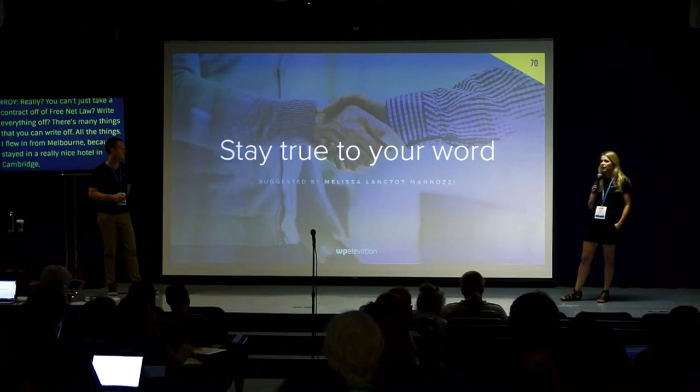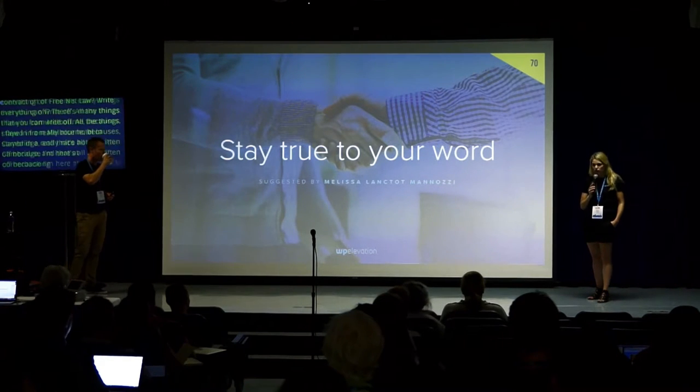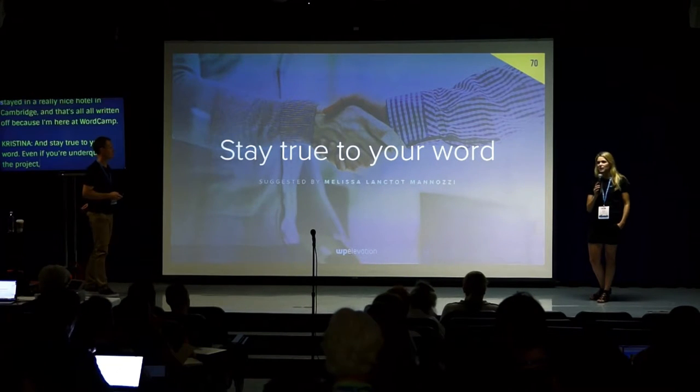Stay true to your word. Serve your clients well by saying you're going to do something and then following through and doing it — even if you've underquoted the project.